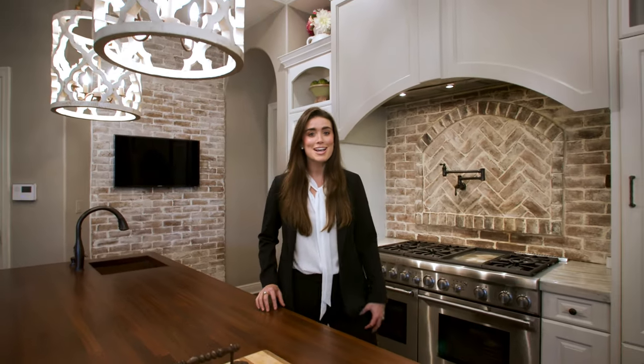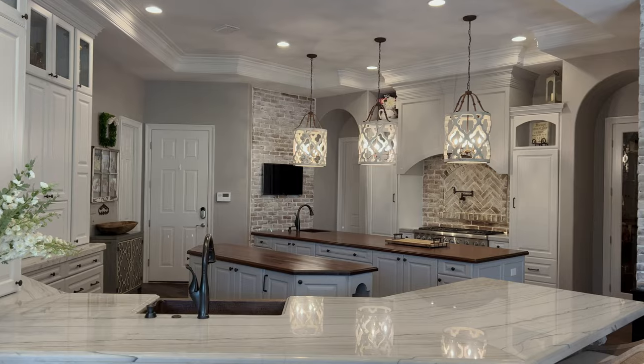Some of the amazing things about this kitchen are that it has two islands, exposed brick, and custom cabinetry throughout.